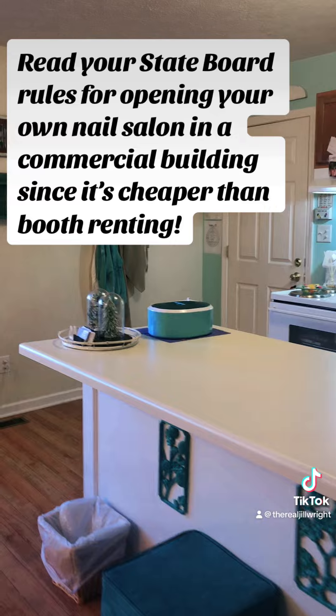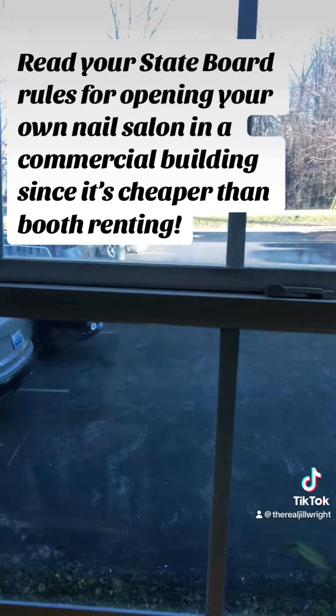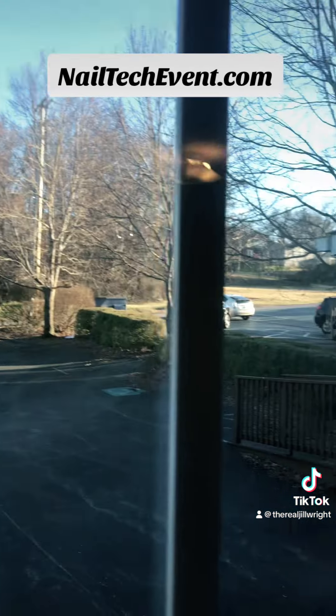Read your state board rules for opening your own nail salon in a commercial building since it's cheaper than booth renting. NailTekEvent.com